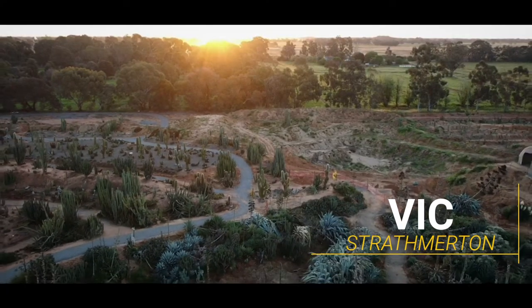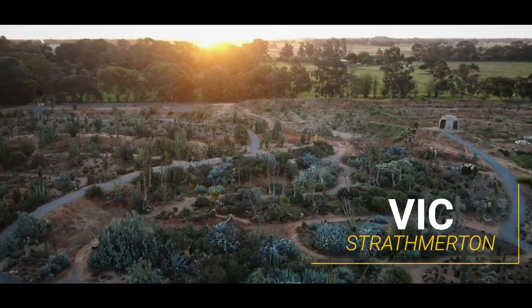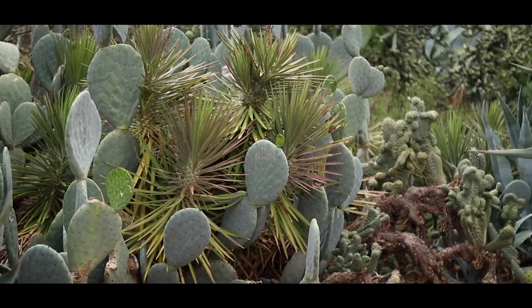Hey, I'm John from Cactus Country in Northern Victoria. We're located about three hours north of Melbourne on the Murray River. My parents started this huge cactus garden back in 1986 and now people from all around Australia come and check out what we do.